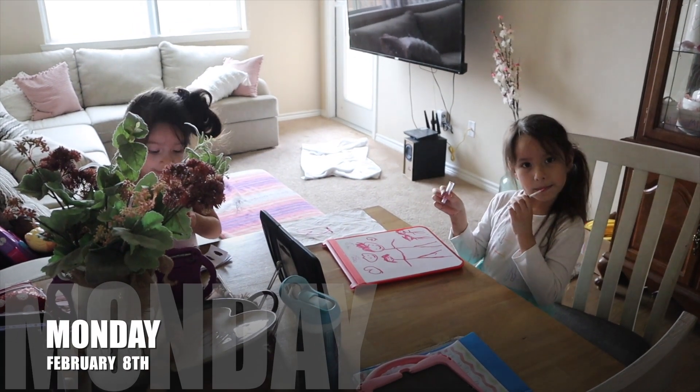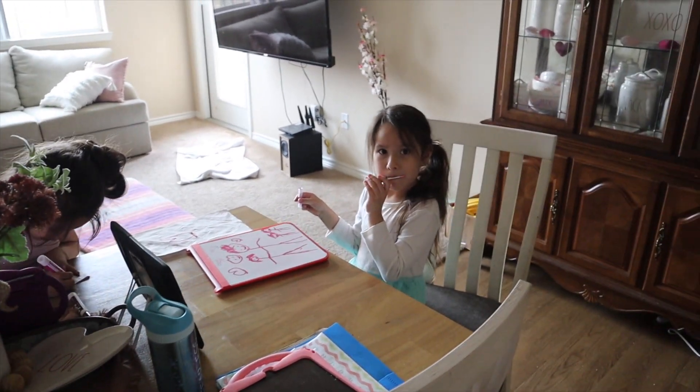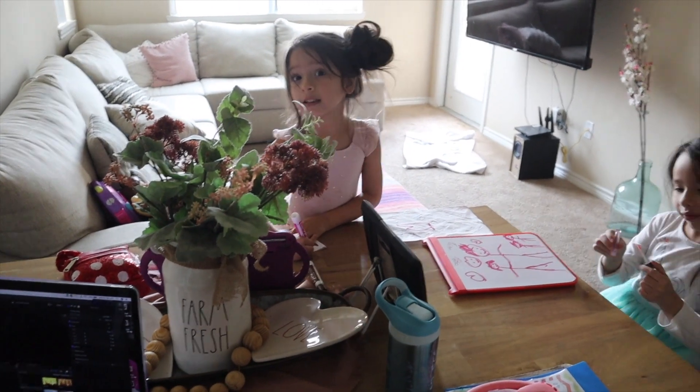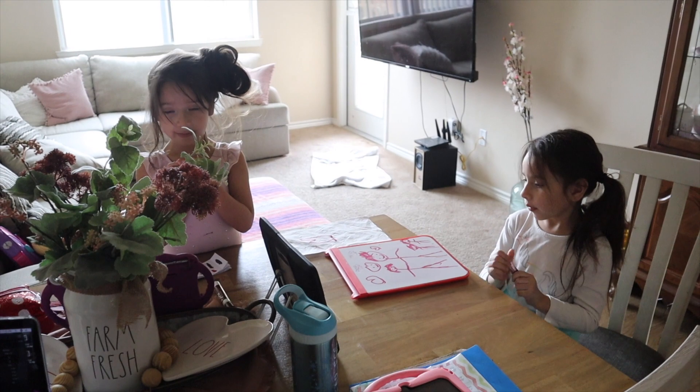Good morning, everybody. It is Monday. Zoe's on her second to the last Zoom of the day, putting lipstick on in front of the camera and drawing. They're on mute, but Ms. Aguilar, their teacher, is reading the story. So, it is Monday. I am going to tackle the girls' room. It's not that big of a mess.